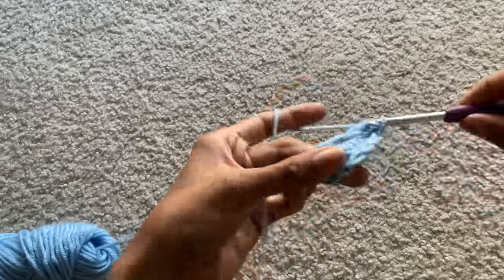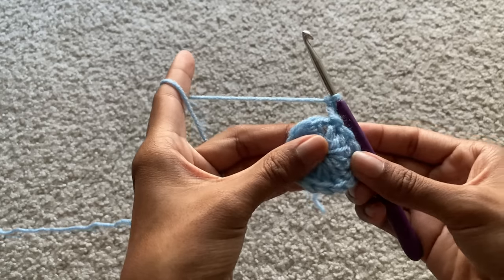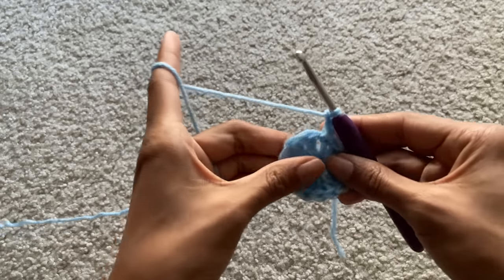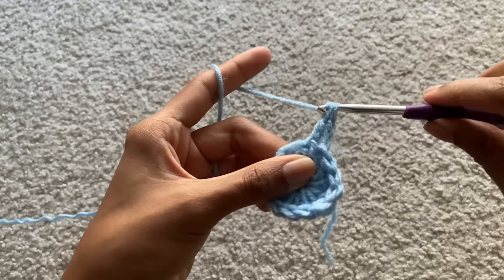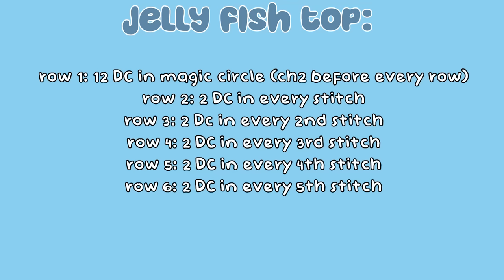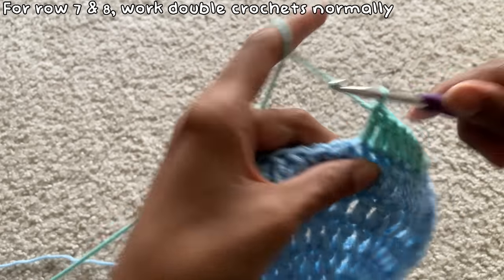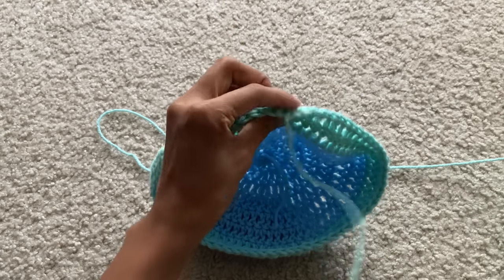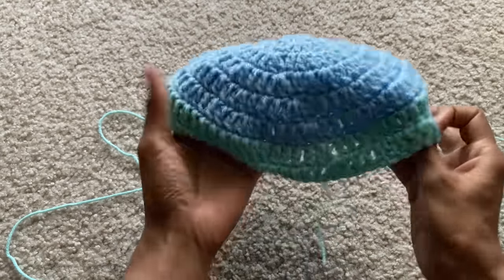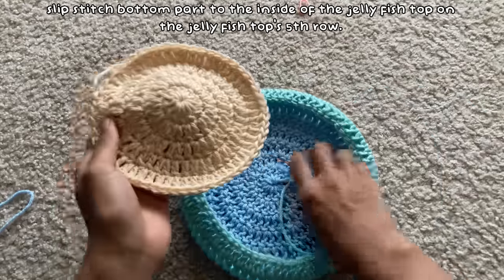To start the jellyfish I first created a magic circle with 12 double crochets. I then worked it the way you would when creating a large circle — one row of all increases, then the next row increasing in every other stitch, and so on. When I got to row seven I decided this was a good enough place to stop the top of the jellyfish, and worked normal double crochets around for two more rows. After that I made another circle with five rows of increases and slip stitched it to the inside of the jellyfish on the fifth row.